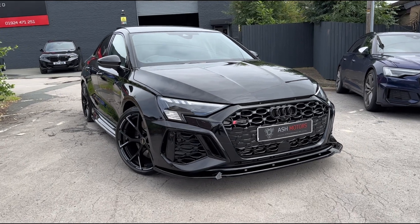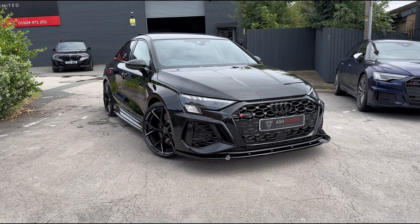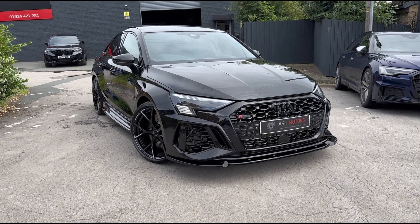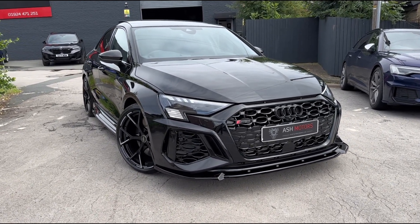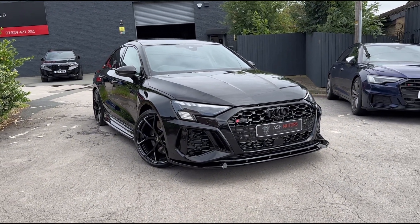Just wanted to give you a quick look around this absolutely ballistic 2023 Audi RS3 Vorsprung saloon that we've just taken into stock. This particular example is on delivery miles so it is completely factory fresh as new.